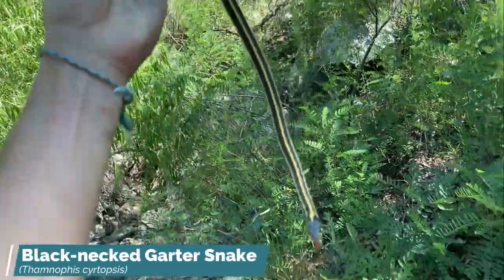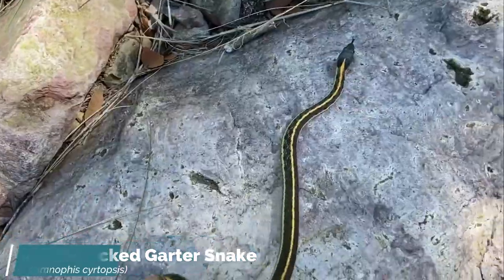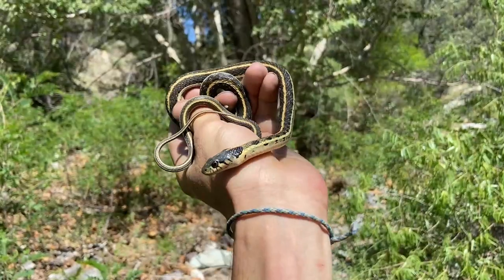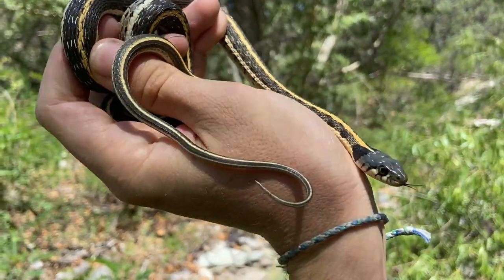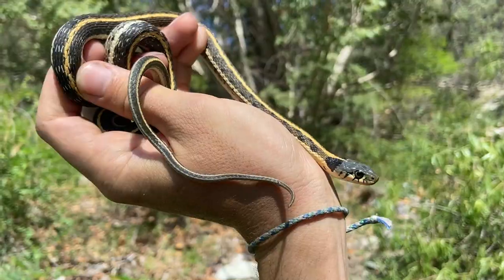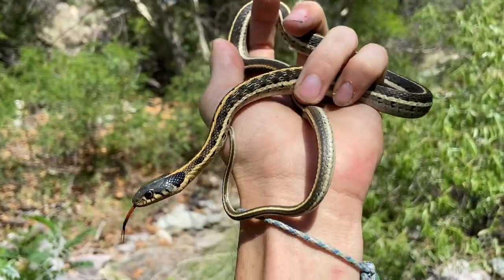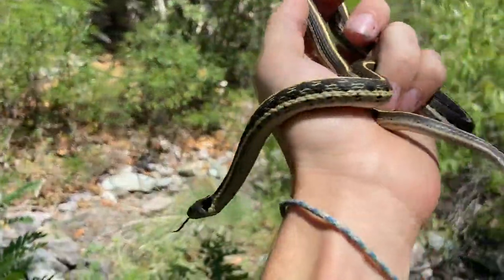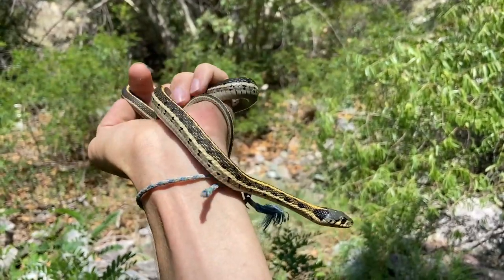The next snake of the day is a gorgeous little blackneck garter snake, which is always cool. The blackneck garter snakes are way cool too. Just kind of sitting in this dry creek here — pretty cool. We'll snap some photos and let them go.